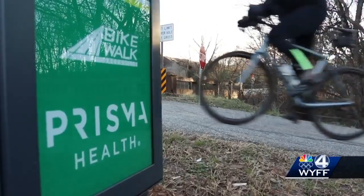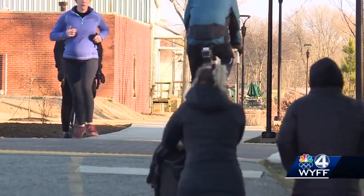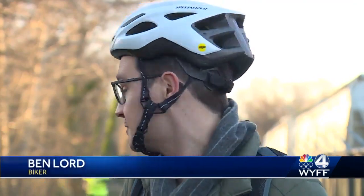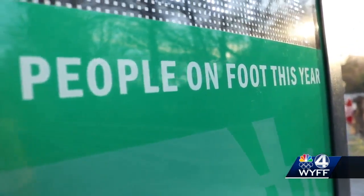The idea here is to get a sense of how many people are using the trail. I work in the engineering field, so I'm always excited about new ways to measure and observe things around us. And to be able to do that with something as great as the Swamp Rabbit Trail, I think is a really terrific opportunity for the city.